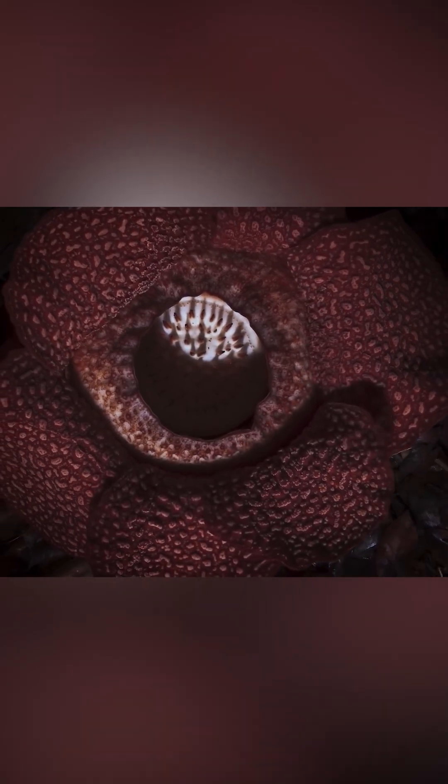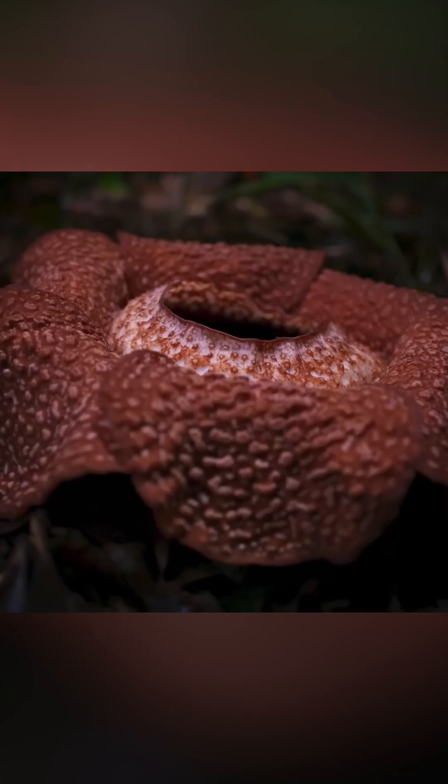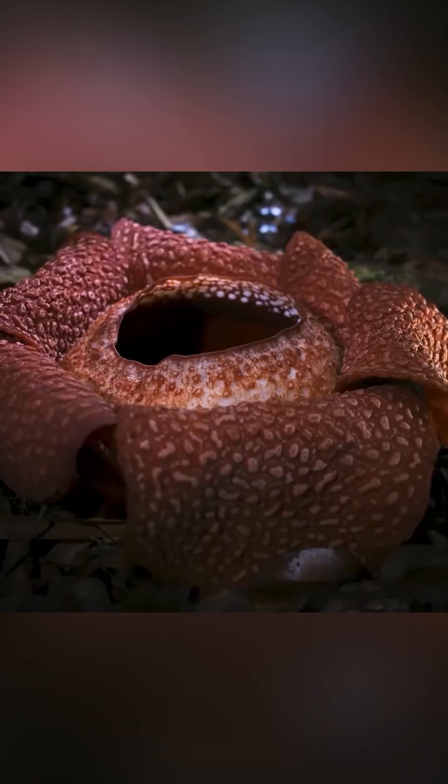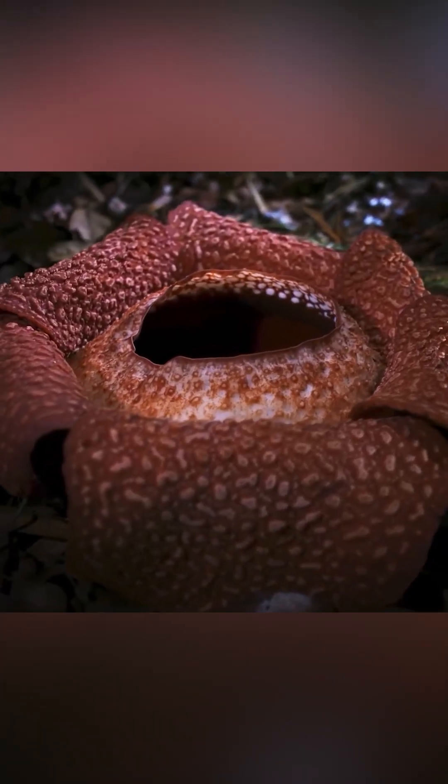Rafflesia is a parasite that extracts food through suckers with which it attaches to neighboring plants and thrives at their expense. And it's quite successful at that, as this flower is almost a record-breaker in size, reaching weights of up to 22 pounds.